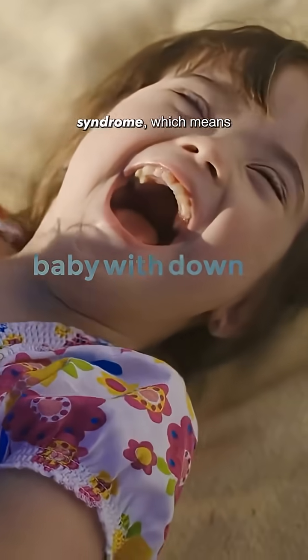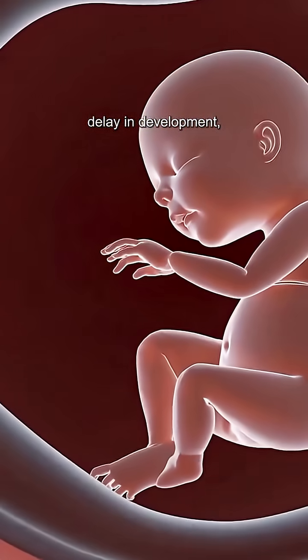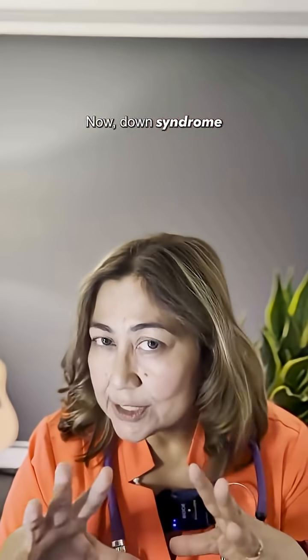What you are seeing is a baby with Down syndrome, which means one extra chromosome. This syndrome causes delay in development, learning, and physical growth. Now Down syndrome screening is a part of routine pregnancy screening.